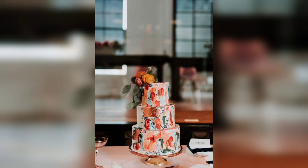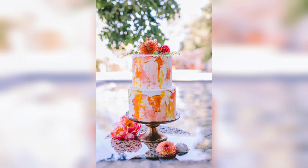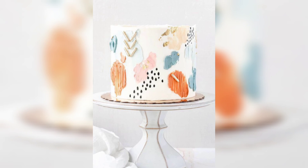When it comes to the actual painting process, a professional cake artist can choose either edible paint or food coloring to create the desired look. Depending on the complexity of the design, it can take several hours to complete the painting process.